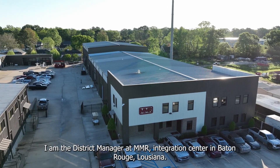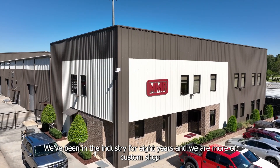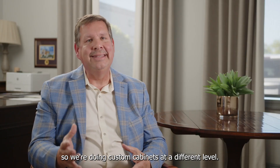My name is Brian Savoy. I'm the District Manager at MMR Integration Center in Baton Rouge, Louisiana. We've been in the industry now for eight years and we're more of a custom shop, so we're doing custom cabinets at a different level.